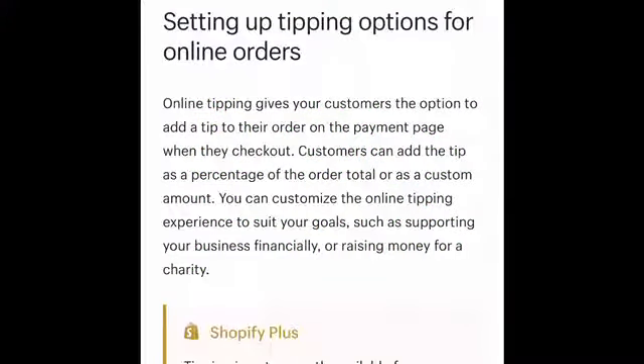Hey there, welcome back to my channel. My name is Britney Bundles and today's video is going to be about an option available to add to your online store if you are using Shopify. If you're not using Shopify, it's not too late to switch over — click the link down below this video, select Shopify, and choose the plan that works best for you and your business.